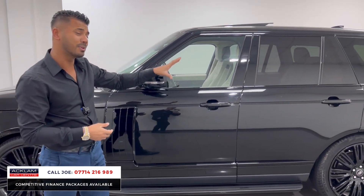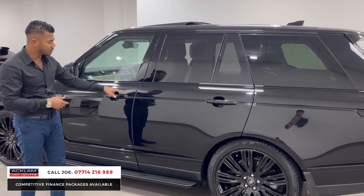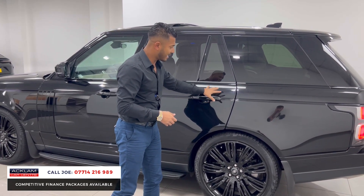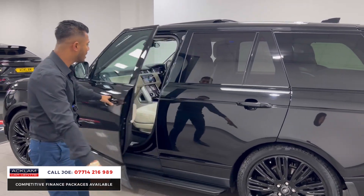You've also got black window surrounds, some protection glass, and double-glazed windows, so the sound quality in the car is superb. There are soft-close doors — you don't need to slam them; they're big and heavy, so when it clicks it literally closes itself. You've also got comfort access, so you can get in and out of the car as long as the key is in your pocket.